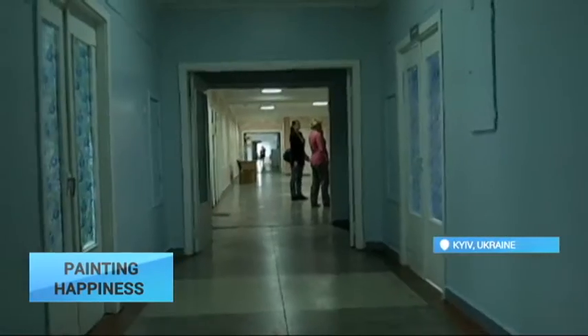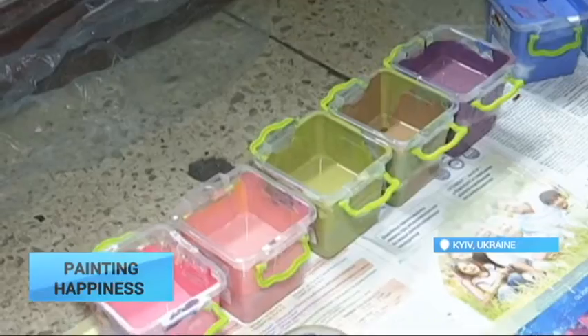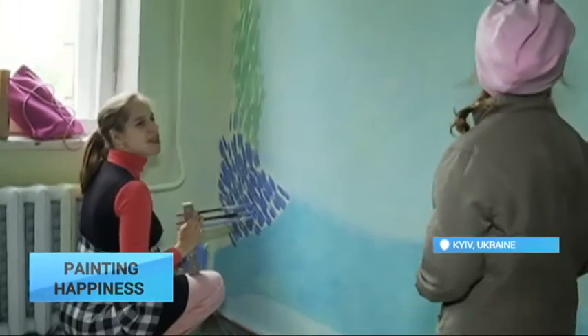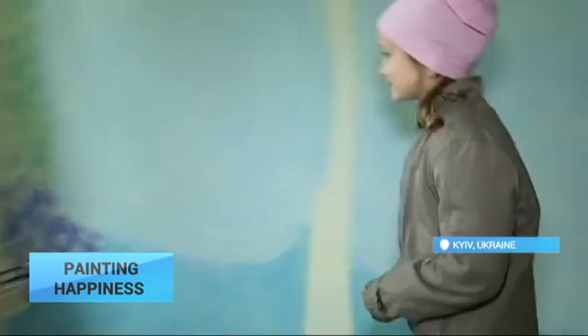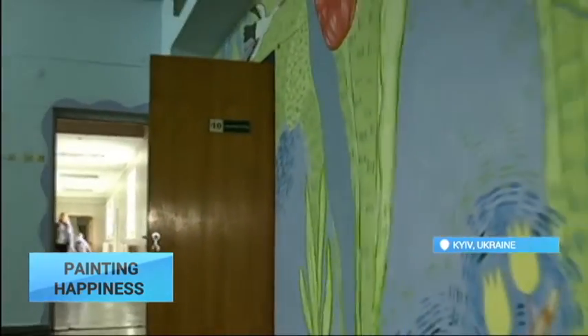A couple of young artists decided to bring a little cheer to the hospitals and clinics for sick children in Ukraine, to help kids get well sooner. These two believe walls can help with the healing process, and color plays a big role in how kids perceive their stay at the doctor's office.